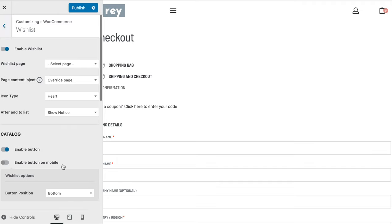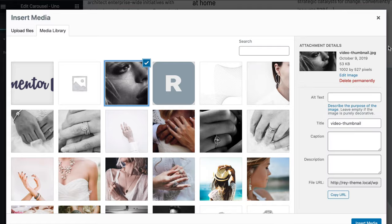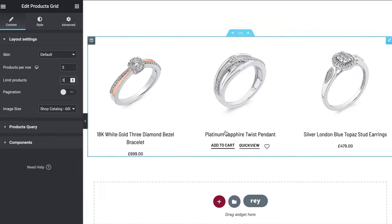Next up are the widgets. Ray comes with its own widget library for Elementor, and these widgets are good — in fact, they're even better than most third-party Elementor add-ons that I've used.